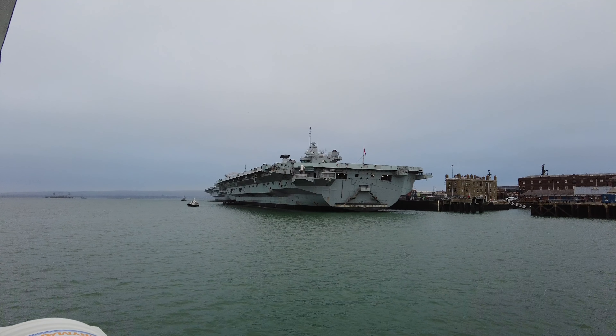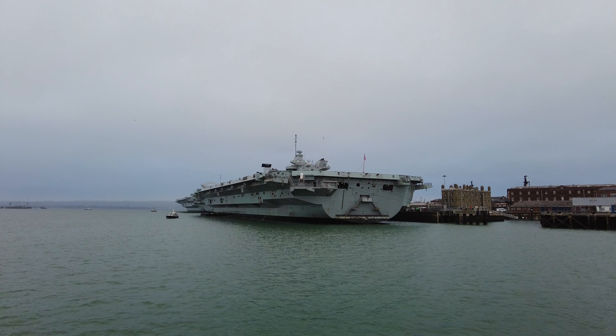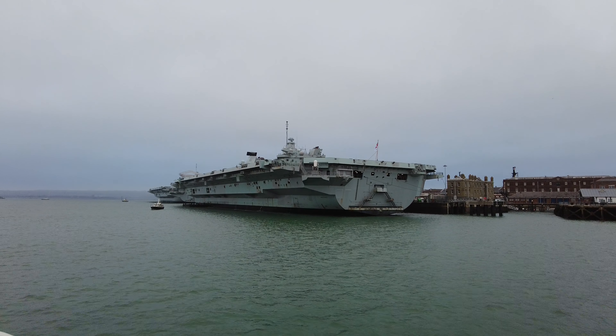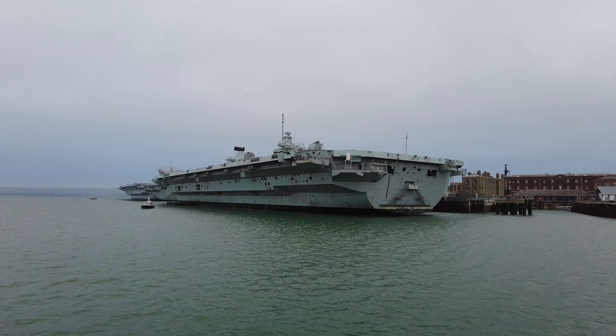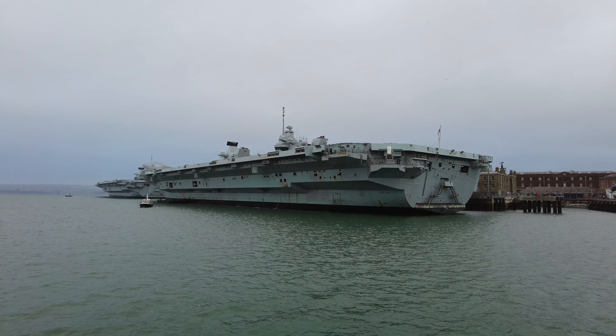Moving along, we're about to go past Victory Jetty, which of course gets its name because of HMS Victory in the background. You will get a glimpse of her as we move along, but for the best part she's going to be obscured, due to the fact that we have two of our brand new Queen Elizabeth class supercarriers here. First up, HMS Queen Elizabeth, and then her sister ship up ahead, HMS Prince of Wales.